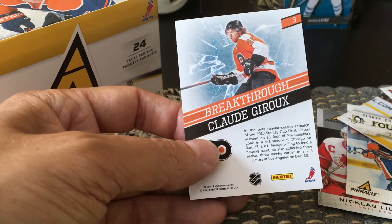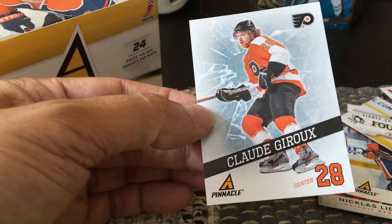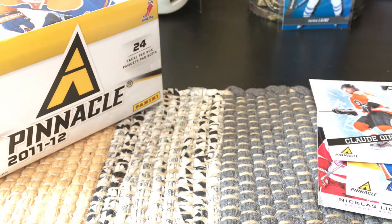These guys I think are called Breakthroughs — again another subset of probably about 20 cards — and I got the Claude Giroux. So it's a lot of inserts, a lot of sort of low-end inserts.